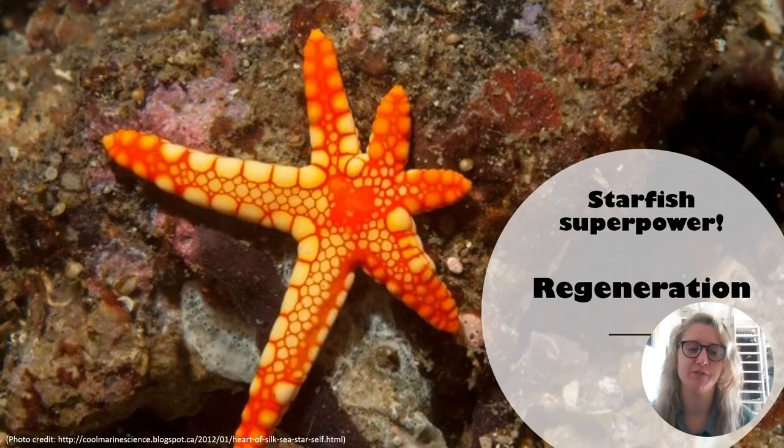Did you know that starfish have a superpower? They have the superpower of regeneration. Starfish are among the most famous and dramatic examples in nature for being able to grow an entire new body from just a single arm. One reason they can do this is because they house their vital organs in the central disk. The regeneration process can take anywhere from months to years depending on the extent of damage and the availability of resources such as food.